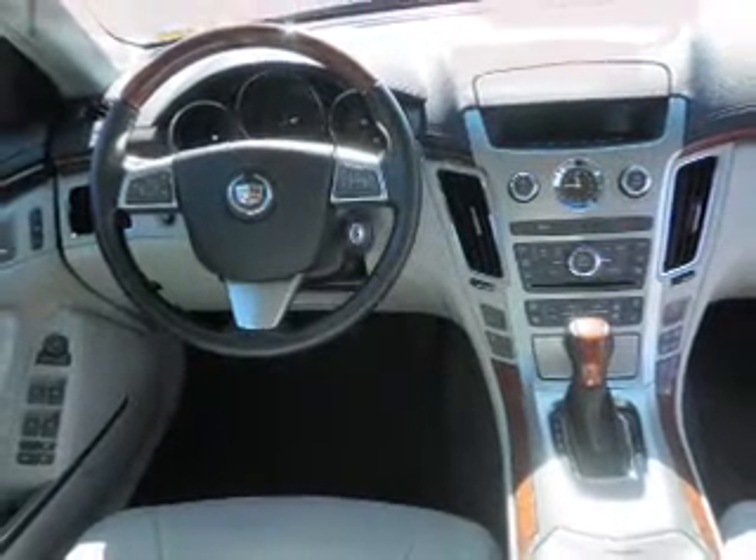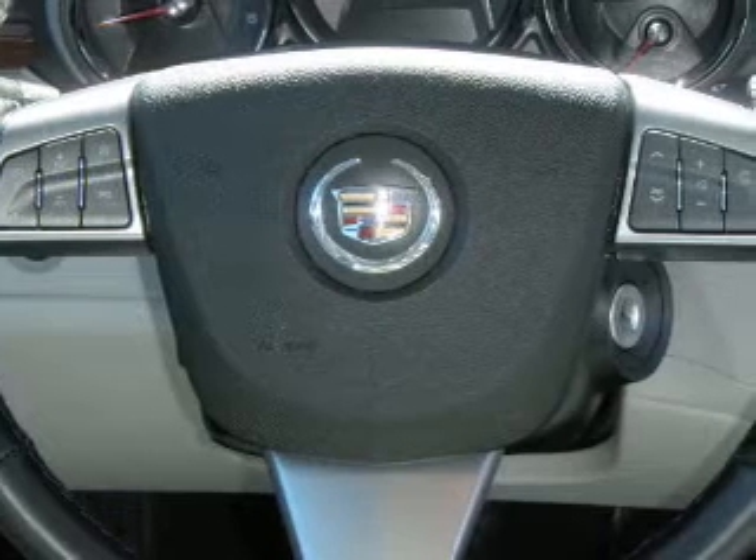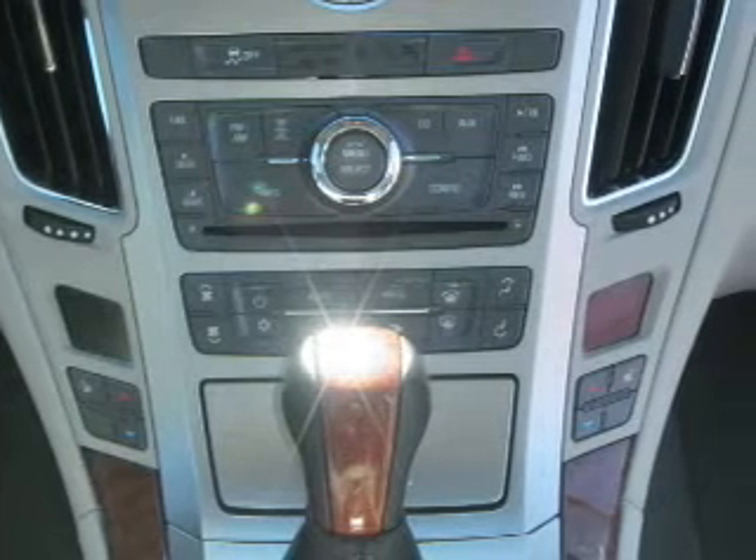Leather seats. Power door locks. Power windows. Cruise control. Bluetooth wireless. An AM-FM stereo with multi-disc CD player. Satellite radio. Our website offers more information on all of our vehicles. Call us today to start test driving.